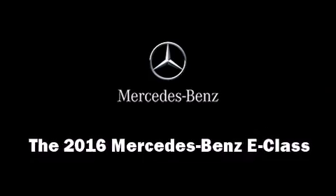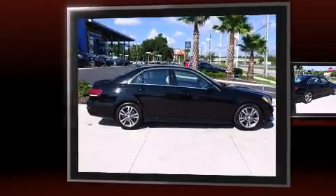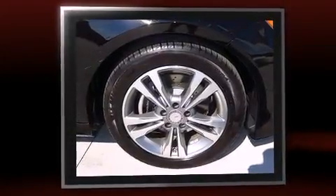The 2016 Mercedes-Benz E-Class. This four-door, five-passenger sedan is waiting for you to take home. It features an automatic transmission, rear-wheel drive, and a 3.5-liter six-cylinder engine.